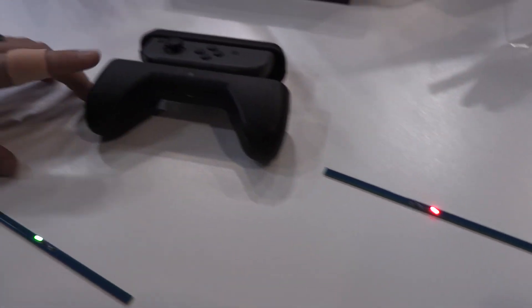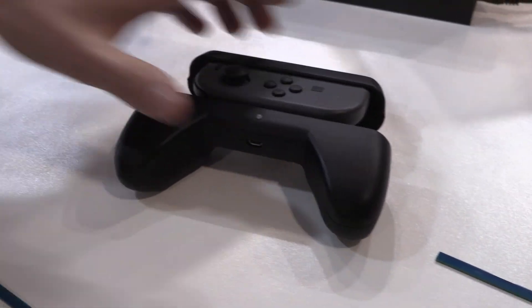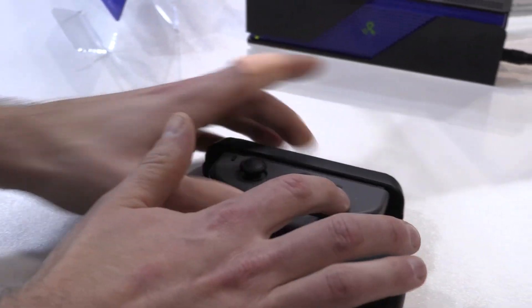Our first ever consumer product are these wireless charging grips for the Nintendo Joy-Con controllers. The way it works is inside the grip here we have a battery, and this battery dumps its charge into the Joy-Con controller's battery.